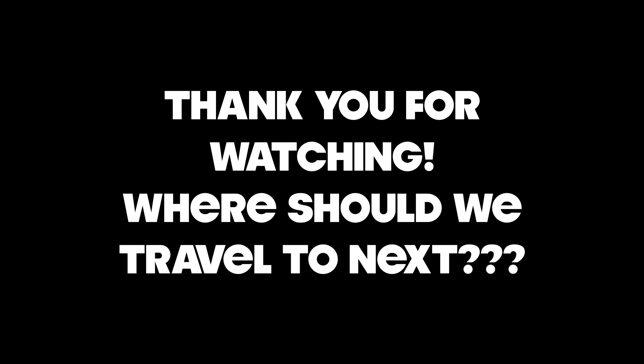Thank you so much for watching this video. Please let us know where we should travel to next. Bye.